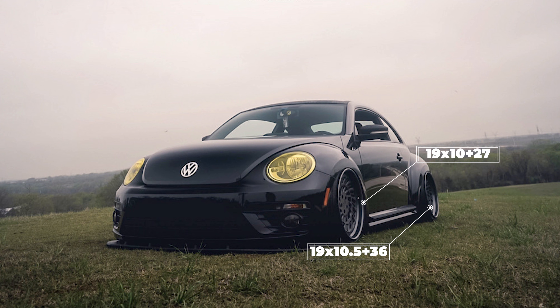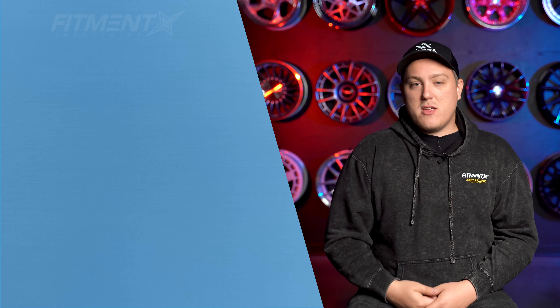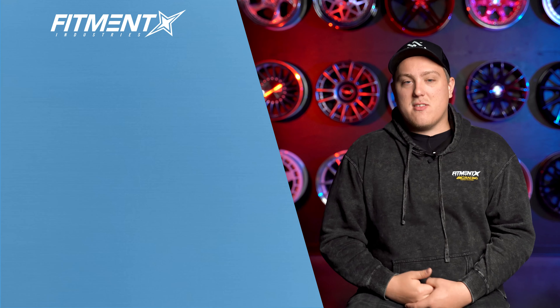So there you guys have it — those are some solid examples of different variations of what people are running as far as wheels, tires, and suspension on their newest generation Volkswagen Beetle. If you want to check out some more examples or see something a little different, hop on over to fitmentindustries.com and check out the gallery — that's where we got all these cars from. All the information you'll ever need is listed there for you to look at for yourself. But don't forget: wheels, tires, suspension — fitmentindustries.com. I'm Gels, we'll see you later. Peace.